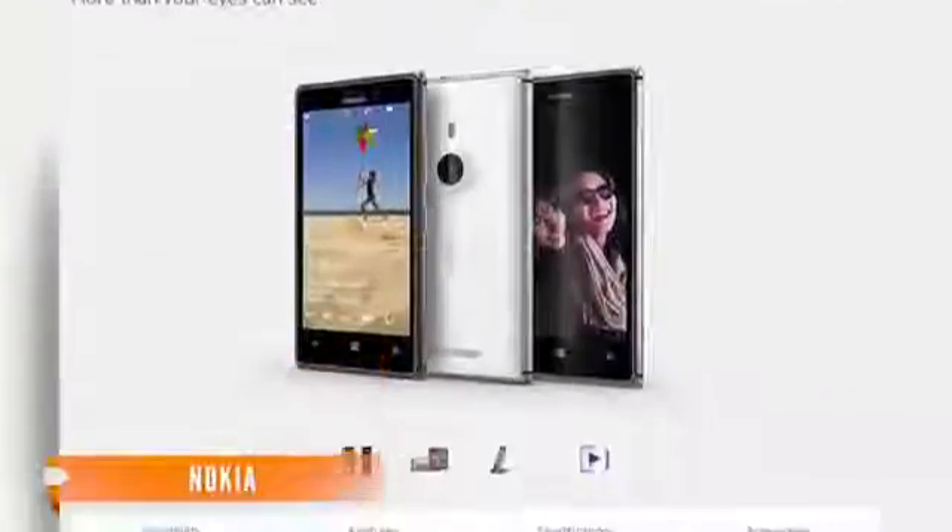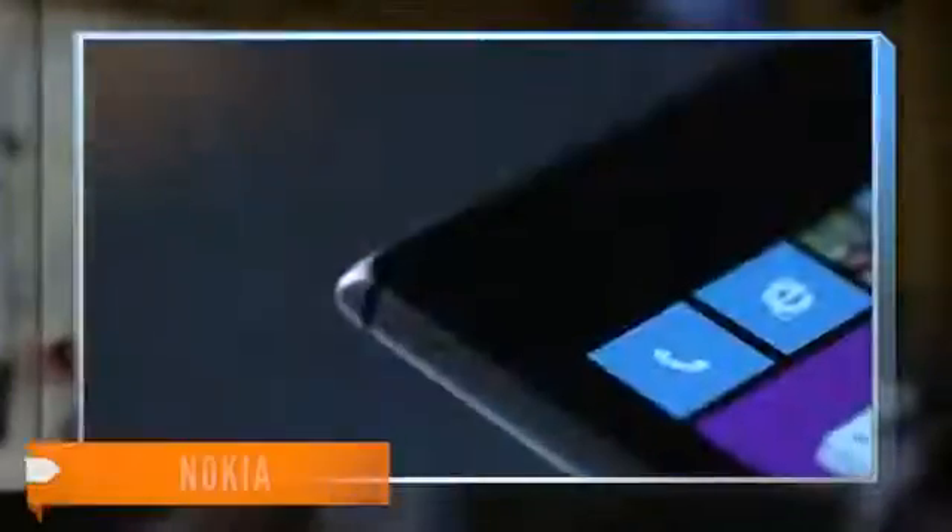Nokia made several changes in the 925 to slim down the device, but unfortunately, not all change is a good thing. The Lumia 925 had to go on a tech-spec diet. The device lost half its internal storage — 16 gigabytes instead of 32 gigabytes — and it lost its wireless charging capabilities, though you can still buy an attachment for wireless charging.